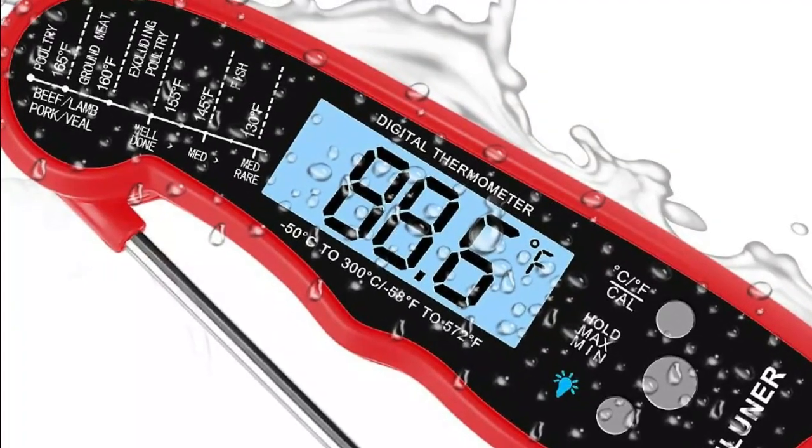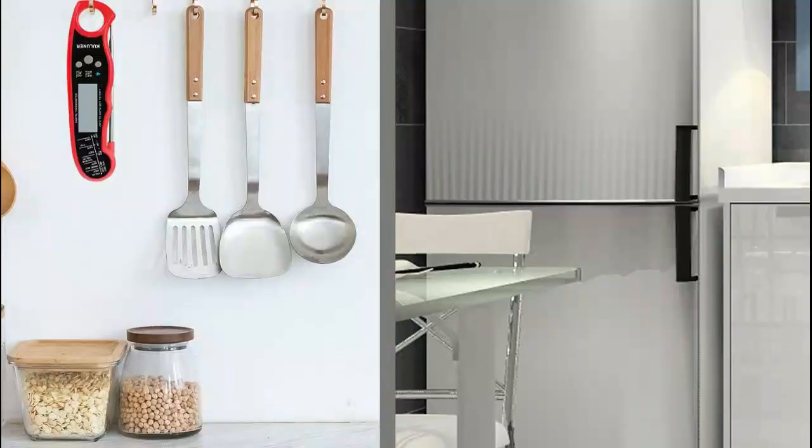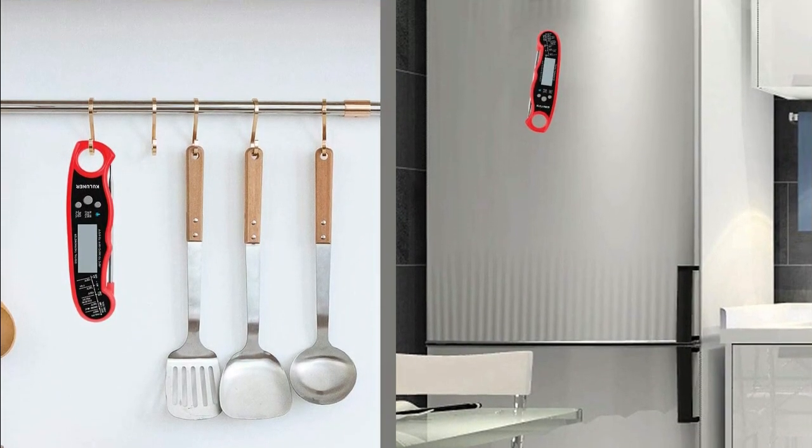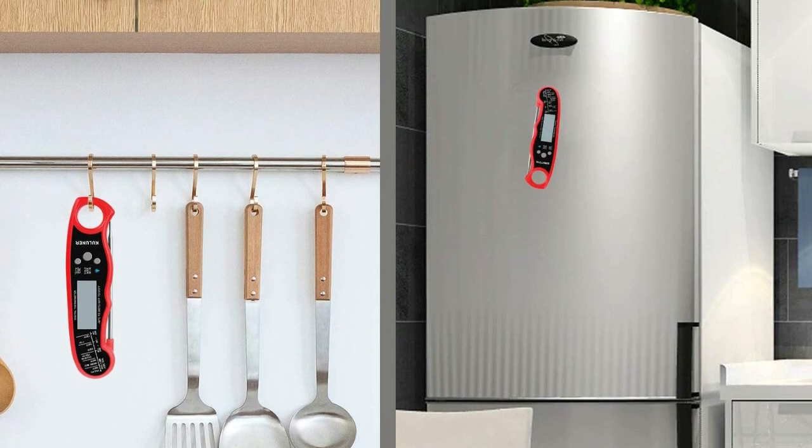With a strong ABS plastic body, it can withstand accidental drops or other impact accidents. With a waterproof and break-resistant body, the food thermometer is highly durable and resilient. Great for grilling outdoors.